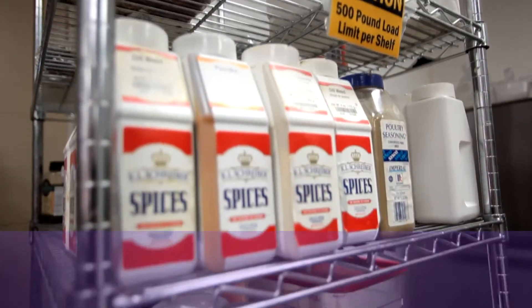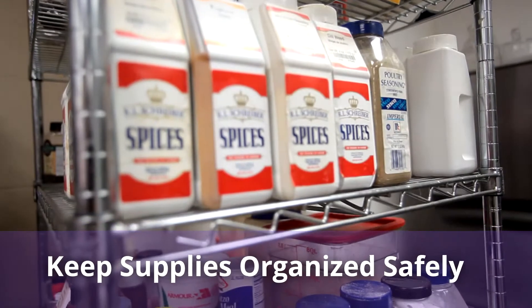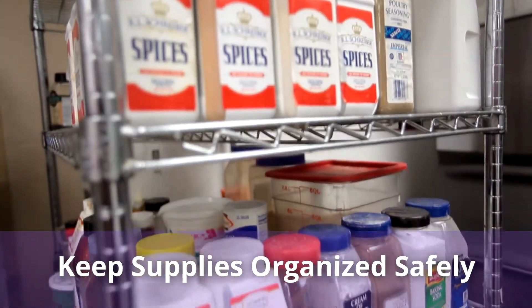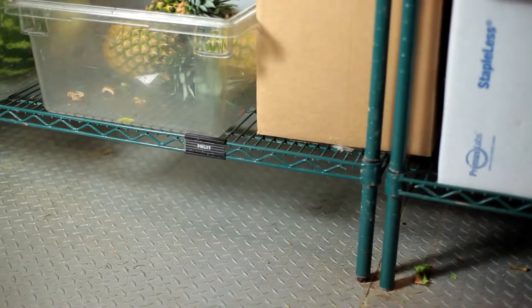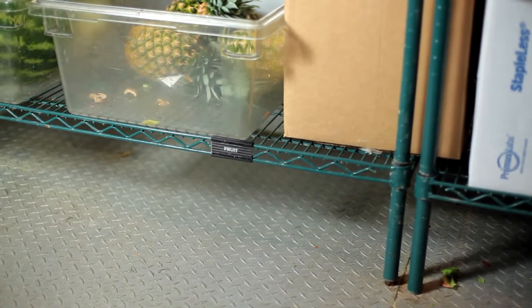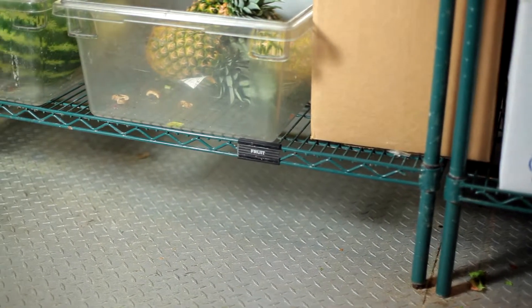Food and supply storage must be organized to discourage pest infestation. Dishes, pots, pans, and supplies should be off the floor to eliminate living spaces or places for pests to hide.